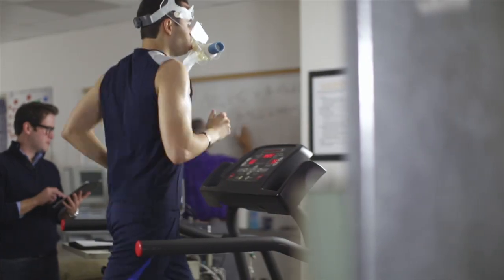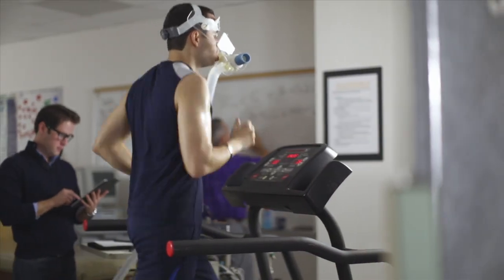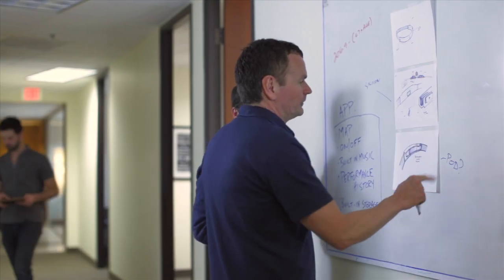Was I working too hard? Was I not working hard enough? I kept guessing if I was making the most out of my workout. I wanted clear fitness goals and I wanted to conquer them.